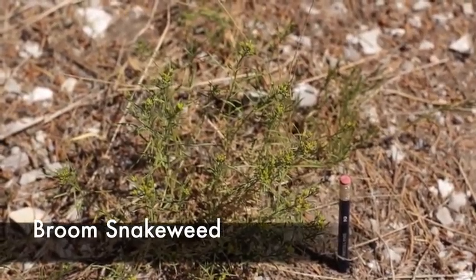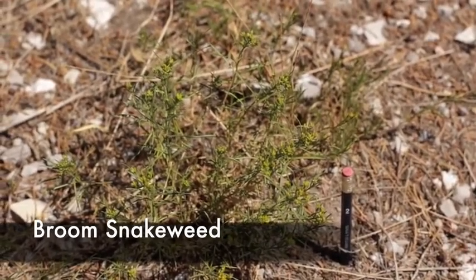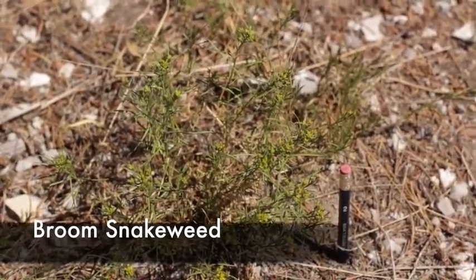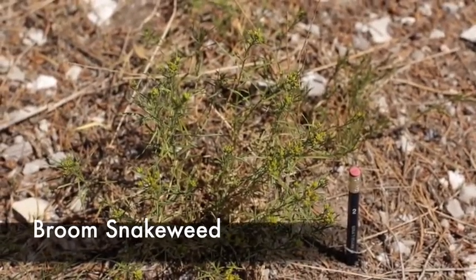You can see it's a very low-growing shrub. If you have a lot of that present on any rangelands, it's usually indicative of low-quality range.